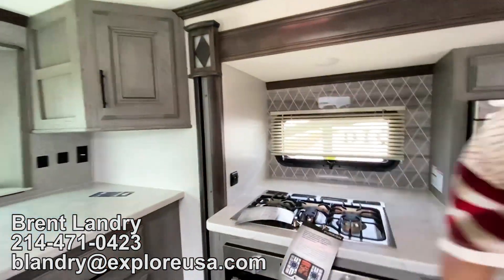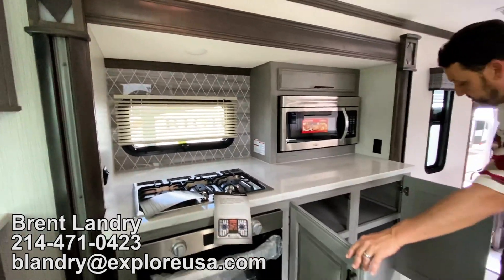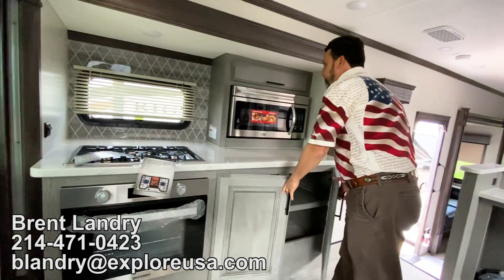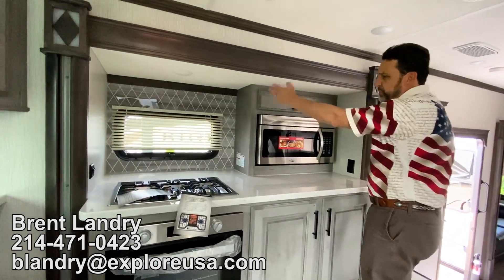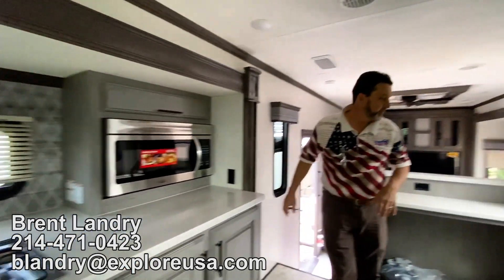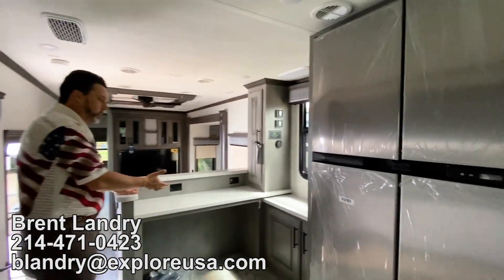Not only storage over there, but all the storage under here as well. Great pot shelf down there — even has a lift to keep things from sliding out. Nice backsplash, additional lighting under there, and receptacles.